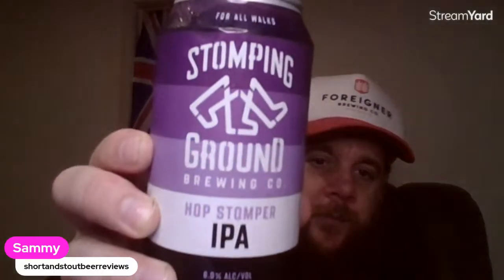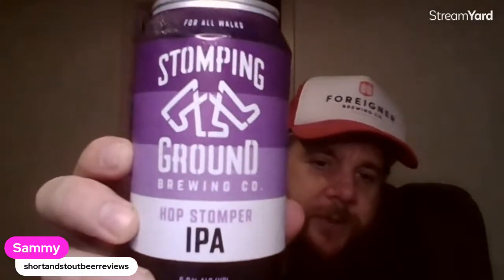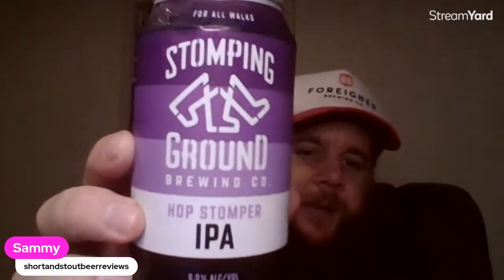After this beer I'll be going on to another Melbourne beer, but it'll be a craft beer. Stomping Ground are out of Collingwood and they're good. They're one of those breweries that have got a really nice brew pub. Whenever you go there they've always got something new on tap, and yeah, they're very community-driven and stuff.